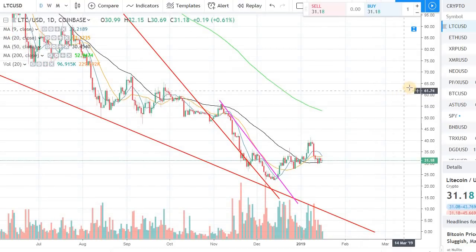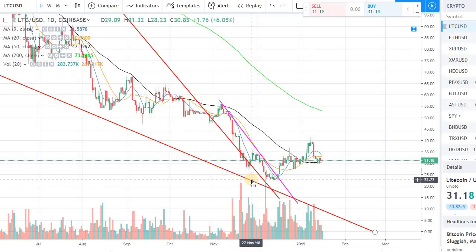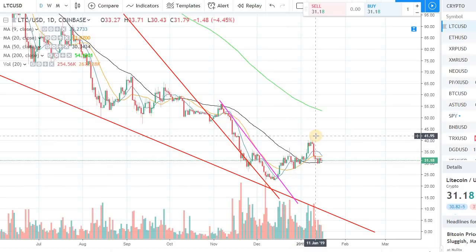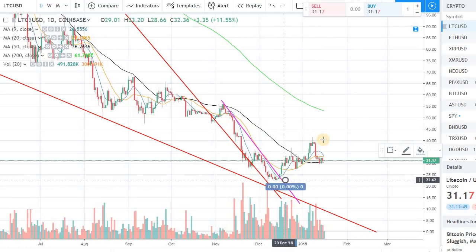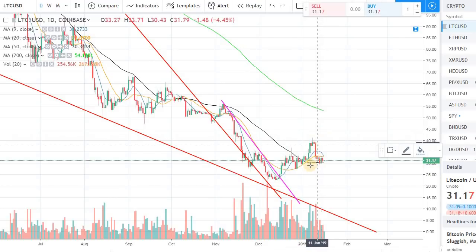I'm covering Litecoin because it has a relatively strong rebound since the low we saw in mid-December. When the overall market tanked, Litecoin also made new lows around $22. Since then, we've touched around the $40-$42 mark — that's about an 80-83% move from that mid-December bottom within just one month.